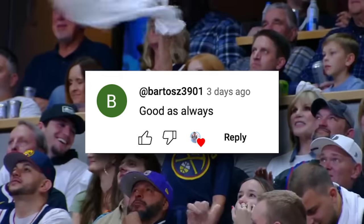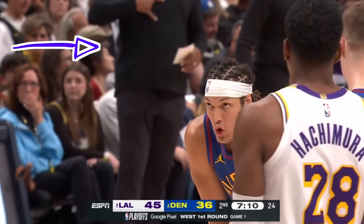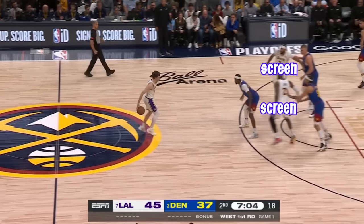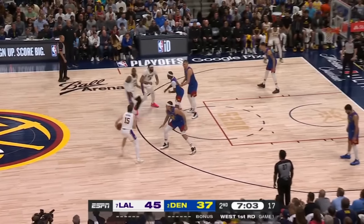We got guys like Bardo keeping us alive. I caught Darwin Ham rubbing his chest, which is actually the play call for Horns chest. Now Horns is when you run this double screen action in the middle of the floor, but in Horns chest, it's code for a flare screen out of that Horns set.